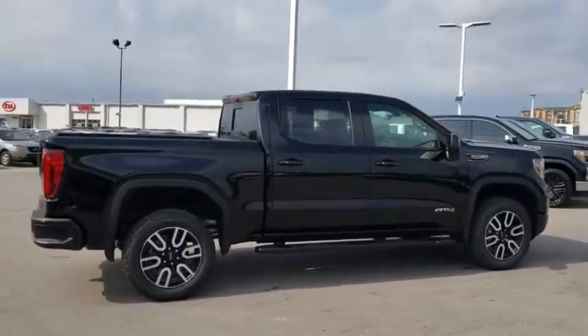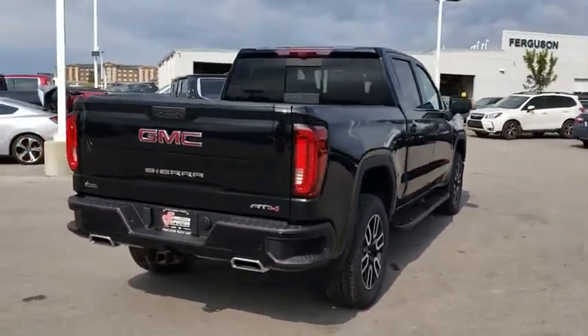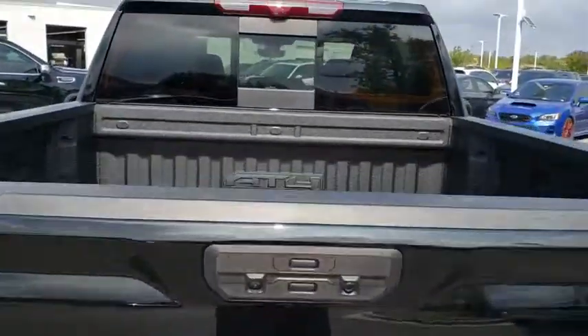Sierra 1500 now comes with an automatic transmission that combines high max hauling capability with precise control. Here are some of this vehicle's great options.